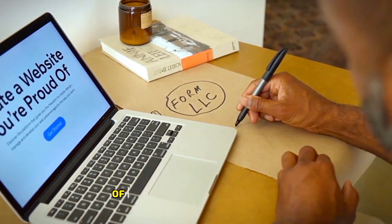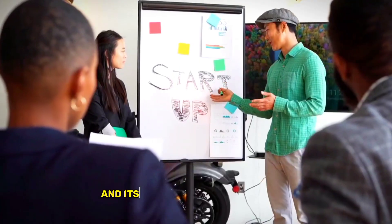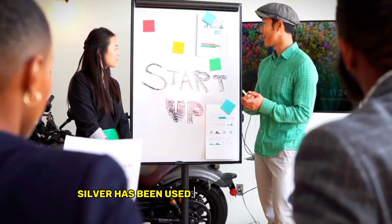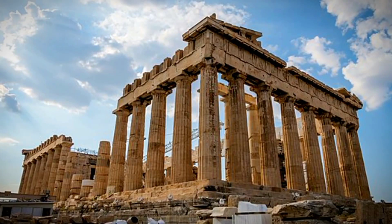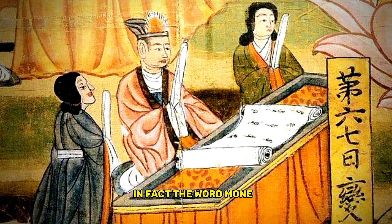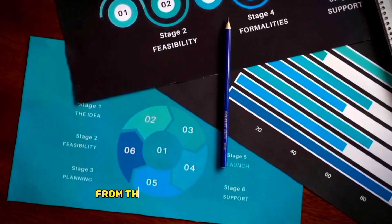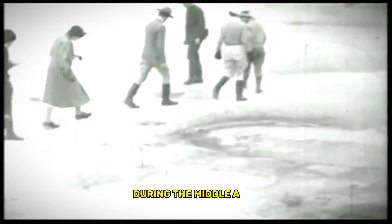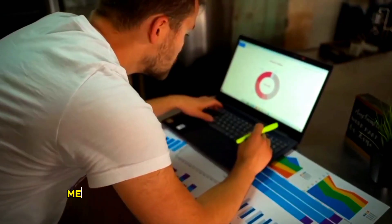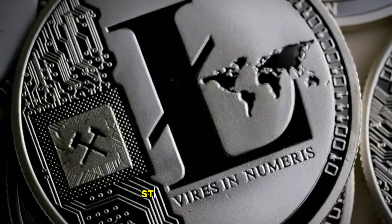Now that we have a better understanding of what the silver standard is, let's explore the historical significance of silver as a currency and its role in the global economy. Silver has been used as a form of currency for thousands of years, dating back to ancient civilizations such as the Greeks, Romans, and Chinese. In fact, the word money comes from the Latin word moneta, which means mint, derived from the Roman goddess Juno Moneta, the patron goddess of money. During the Middle Ages, silver became the primary currency in Europe, and the silver standard was widely used. Merchants and traders would use silver coins to conduct business, and the value of silver became a universal standard for trade.